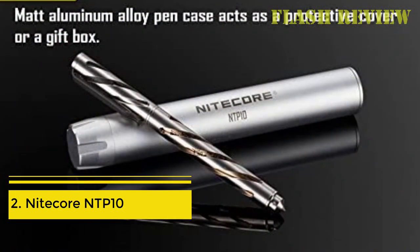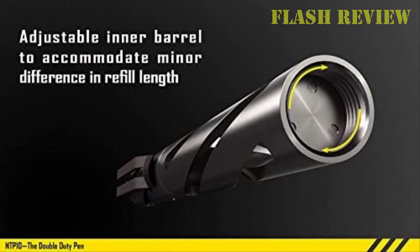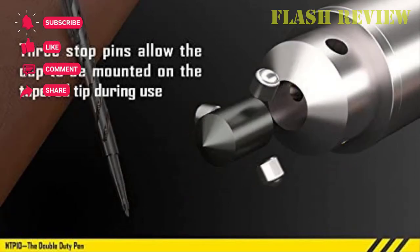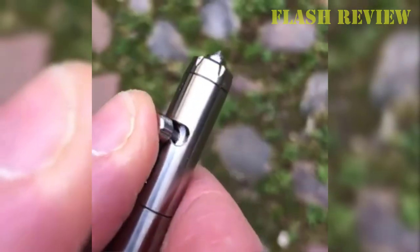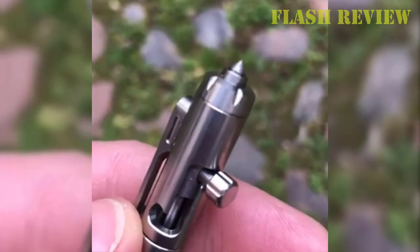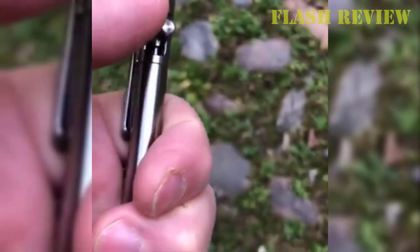Number 2: Nitecore NTP10. As a tactical pen, the Nitecore NTP10 kind of falls short, because it's a little on the small side for both comfortable writing and comfortable warding off of enemies, and despite being built of insanely strong titanium, it just doesn't have the oomph I would really want from a pen for self-defense purposes. With that said, I do realize a lot of people are shopping for tactical pens because they simply enjoy the style and flair that these pens encompass, and if that's what you're looking for, the Nitecore NTP10 might just be perfect. The slim body of this pen is very elegant and the machining down the sides makes it look like a drill bit — albeit the most beautiful drill bit I've ever seen.